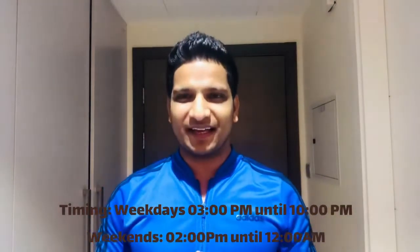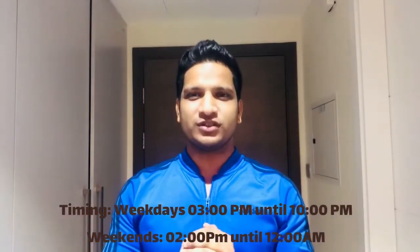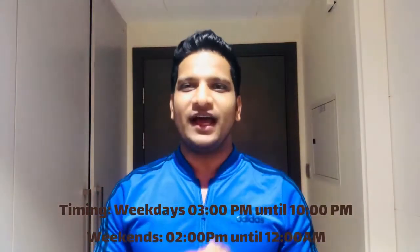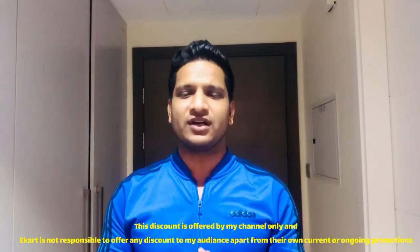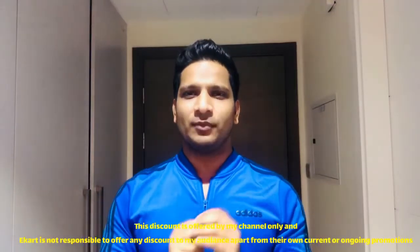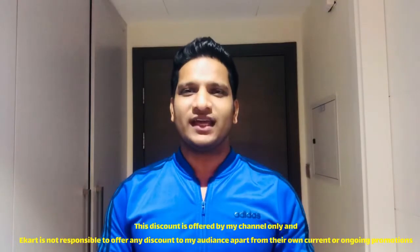Hello guys, welcome back once again and thanks for watching this video till now! I know you are so excited about the surprise. So guys, the surprise is here — if you want to go to eCard, please comment and I will guide you on the next step to avail a discount. This discount is valid only for two days after uploading this video — terms and conditions apply. Please do like, share, and subscribe. Stay tuned and see you in the next video!